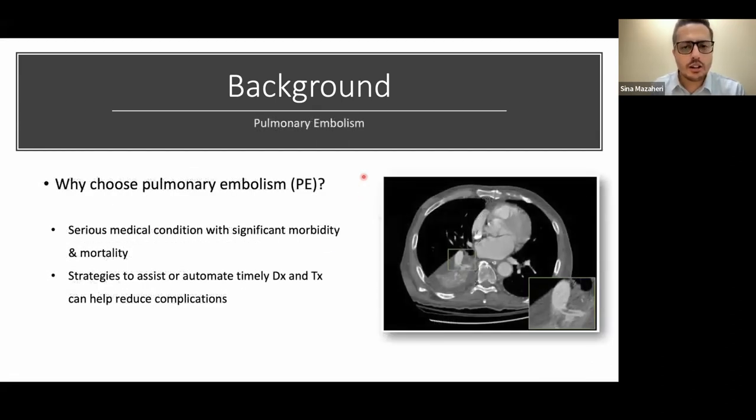Why did the authors choose pulmonary embolism? It's a pretty significant medical condition with a lot of morbidity and mortality. That morbidity and mortality could be reduced if you had a tool that could diagnose it faster, allowing us to reduce healthcare costs and complications for patients.